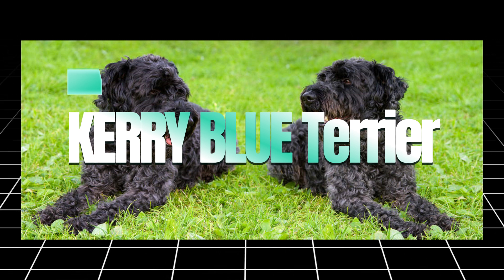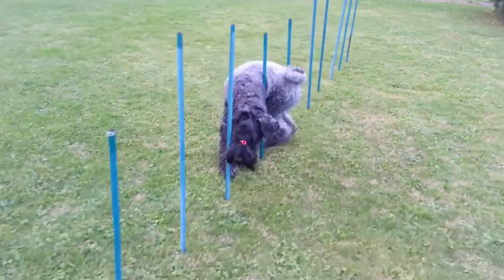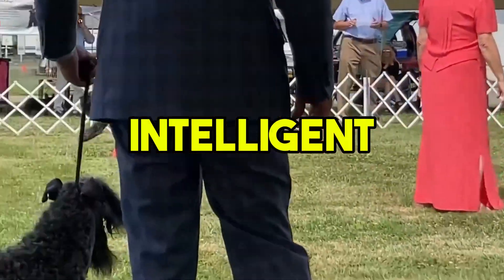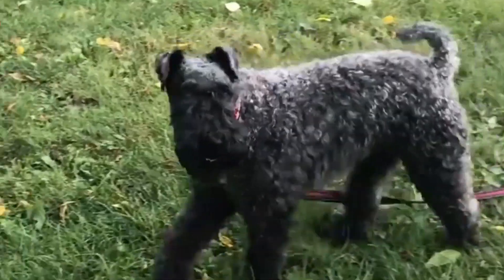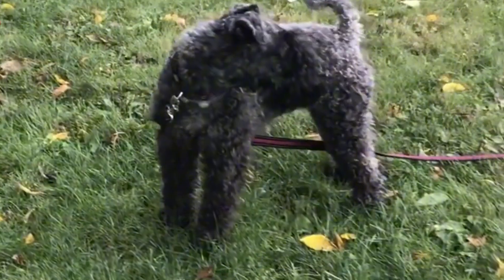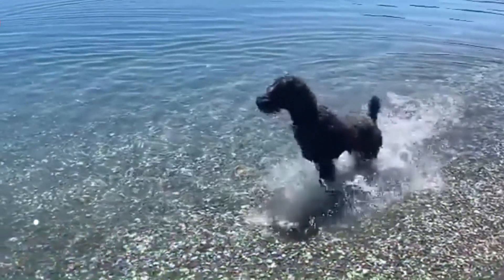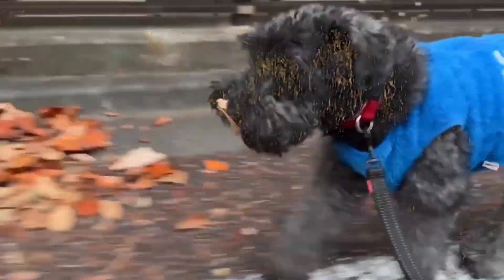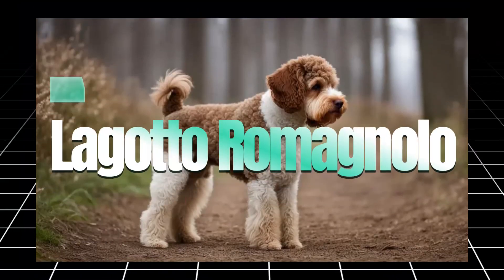Another fantastic hypoallergenic breed is the Kerry Blue Terrier, known for its unique blue-colored curly coat that sheds minimally. Kerry Blue Terriers are intelligent, alert, and have a strong desire to please, making them highly trainable. They are also very active and require plenty of exercise, which makes them perfect for people who lead an active lifestyle. Their hypoallergenic coat does require regular grooming to keep it looking its best, but their low shedding nature makes them an excellent choice for allergy sufferers.